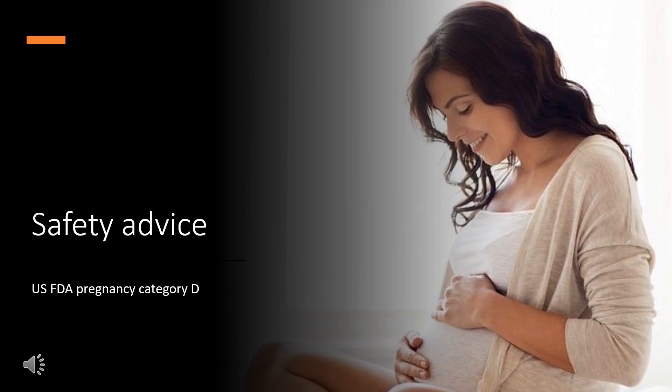Safety Advice. US FDA Pregnancy Category D: There is positive evidence of human fetal risk based on adverse reaction data from investigational or marketing experience or studies in humans, but potential benefits may warrant use of the drug in pregnant women despite potential risks.